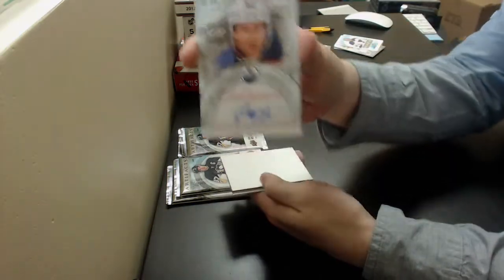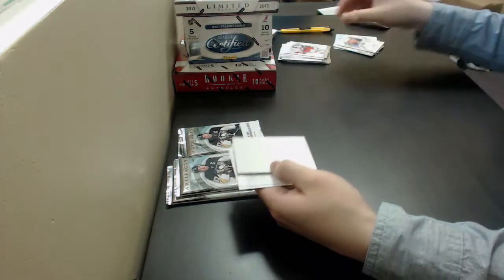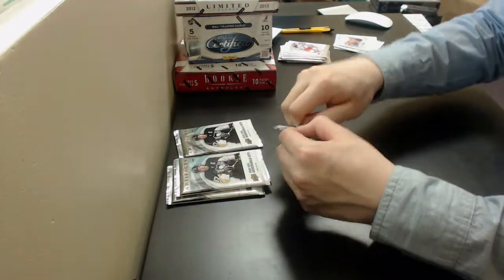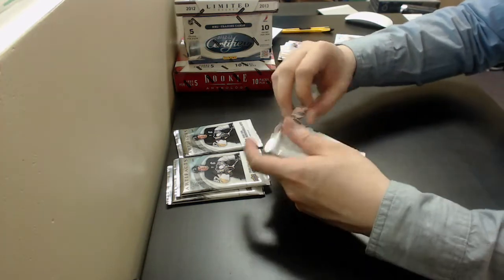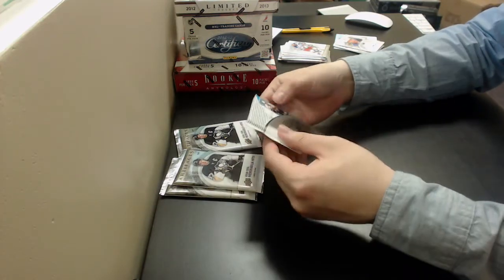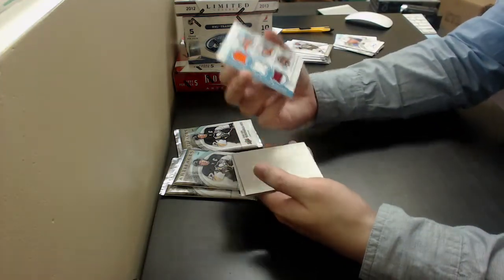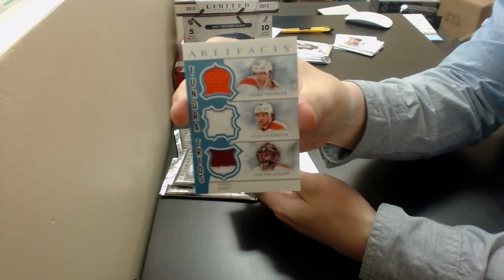Decent Auto — Sam Garnier for the Oilers. Oh, Triple Jersey! Got Chris Pronger, Claude Giroux, Ilya Brzezgalov — Tender Trios for the Flyers.